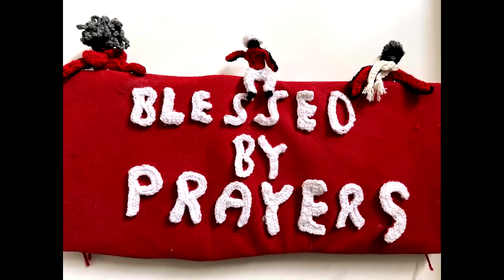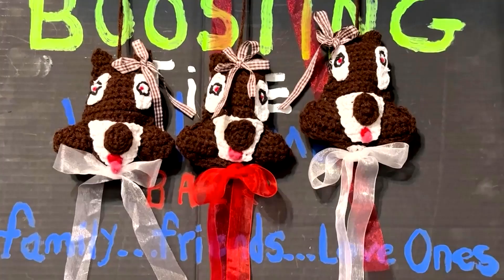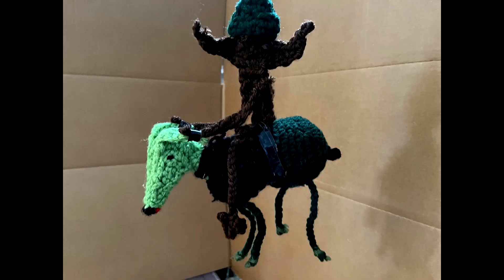Thank you so much, Crafting Spirit Boosters, for joining me for this episode. Until the next time, Happy Crafting! Bye, thank you!